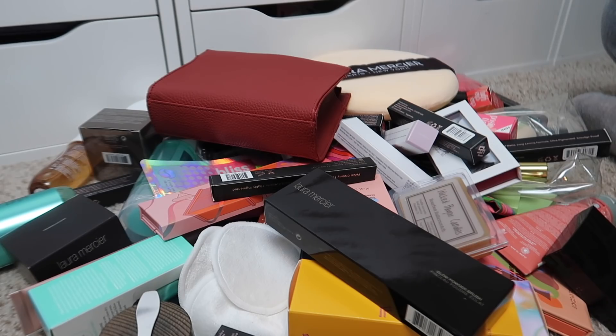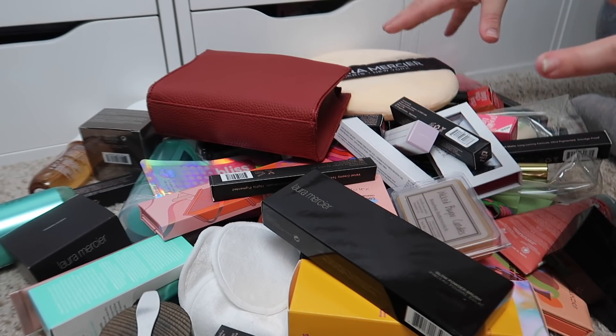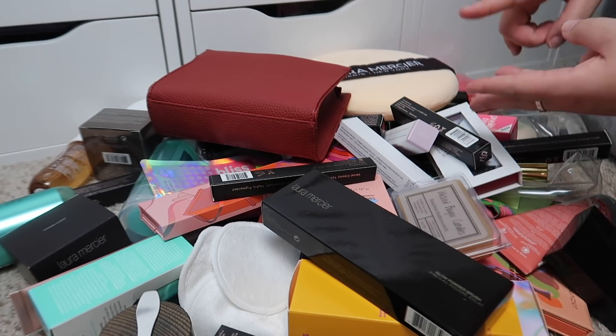Hey everybody, it's Paige and today's video is going to be part two to my PR series. Today's video is going to be an organization and giveaway of a bunch of stuff I received in my PR haul, which I posted previously — I'll link that down below. I have this pile of stuff here to organize. I'm going to pick some things to put in a giveaway, keep some items, and organize them into my Alex 9 drawer units. If you're new, don't forget to subscribe and give this video a thumbs up. First, I'm going to sort everything into categories: makeup, skincare, and other.